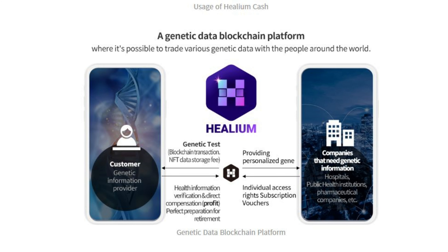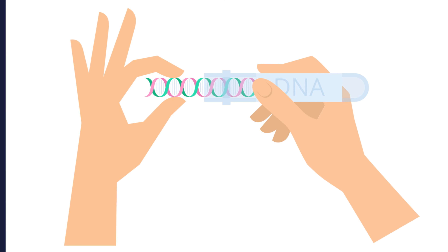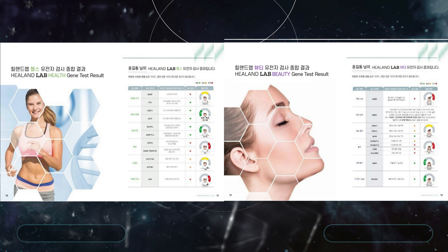Basically, Helium can predict diseases in any individual in advance — meaning with their genetic testing they will be able to tell you whether you are likely to develop any diseases in the future or not, and based on your result they will provide personalized healthcare solutions so that you can prevent those diseases before they can cost you a great fortune. They do it through their DTC, direct-to-consumer, genetic testing. A DNA sample is collected using oral epithelial cell collection, then DNA is extracted. After DNA amplification and gene identification analysis, a report is published and the individual or medical consumer can see their result on their phone using the Helium application.